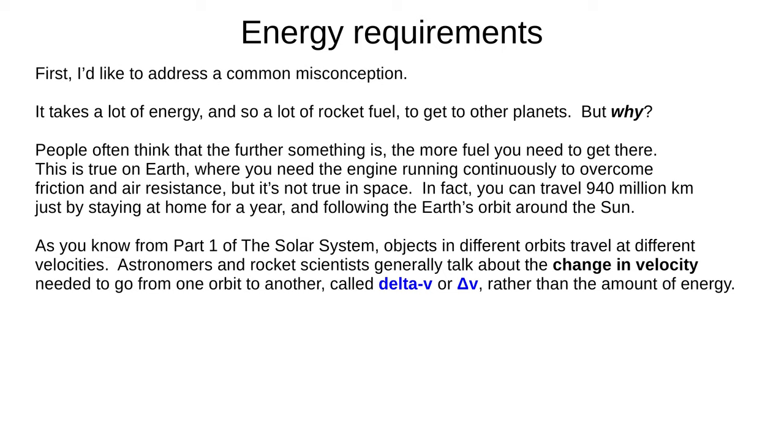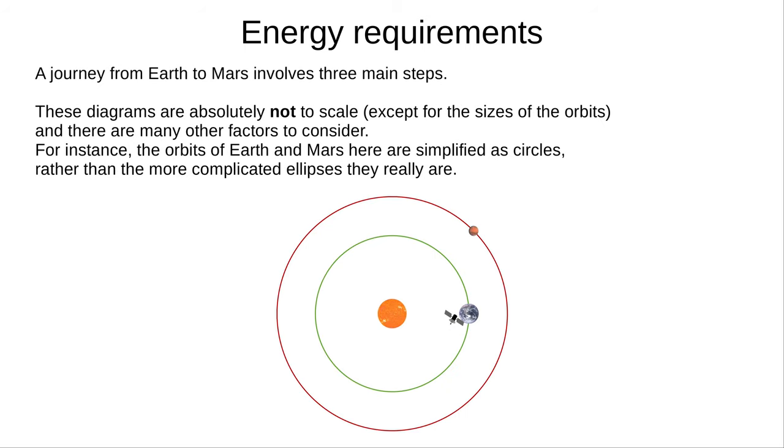In part one of this series, we explained that objects in different orbits travel at different velocities. You need a certain amount of energy to change your velocity, and so change your orbit. But astronomers and rocket scientists find it easier just to talk about the change in velocity, rather than energy, needed to change orbit. We call this delta V. Let's consider a trip from Earth to Mars, which involves three main steps. These diagrams are not to scale, except for the sizes of the orbits, and they're greatly simplified — for instance, the orbits here are shown as circles rather than ellipses. But even real mission planners will often start with a simplification like this.